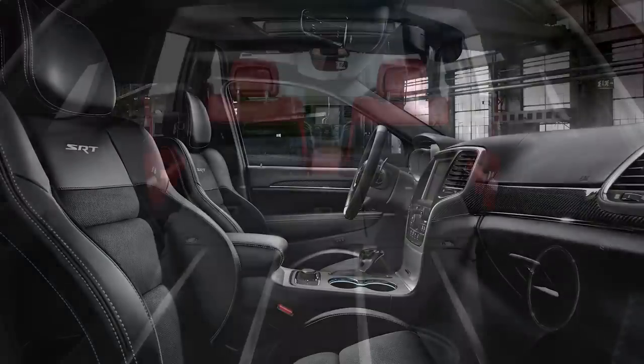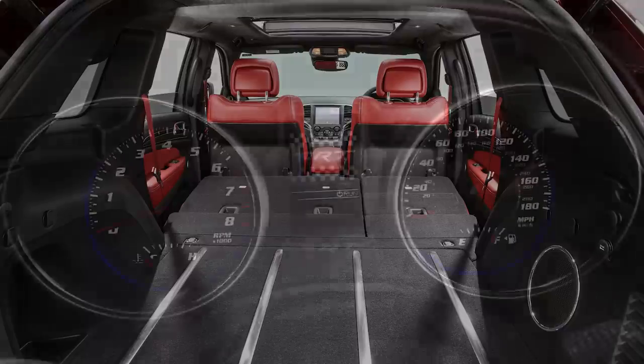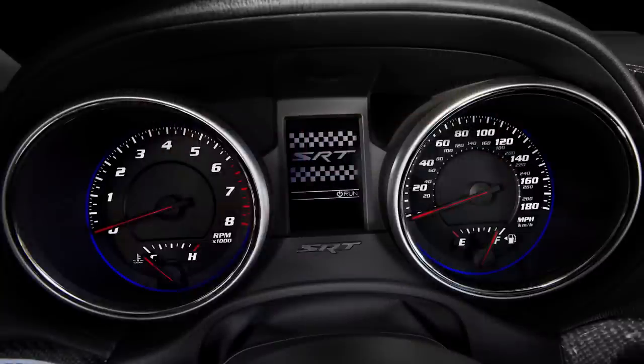SRT performance pages were a big hit, showing instant data like horsepower and torque, 0-60 mph time, g-forces, braking, and more.